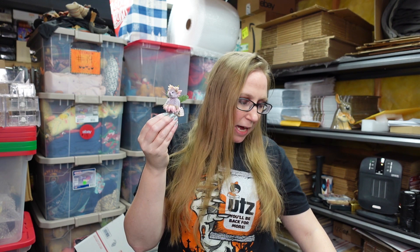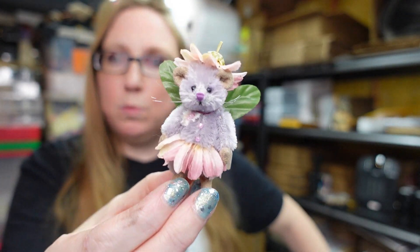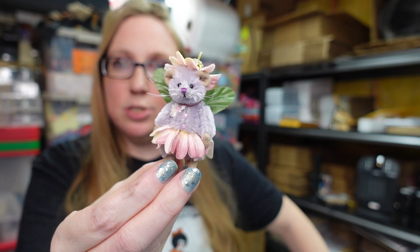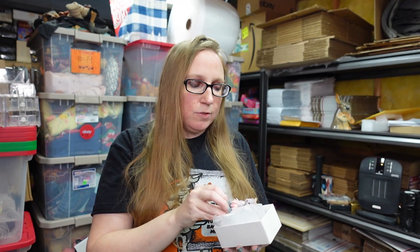I listed this one on auction because there weren't any of this particular one listed. I listed it on auction with a starting price of $69.99. If she doesn't get a bid, she'll go up as a buy it now for that price. As for what I paid, I averaged out the tray she and the other one were on — I paid about $4.